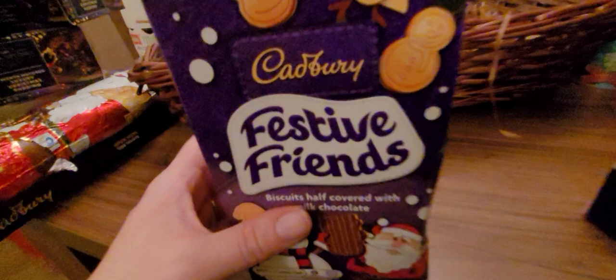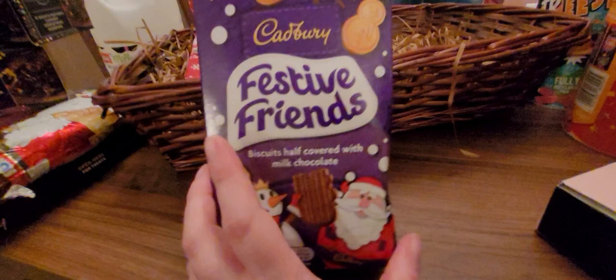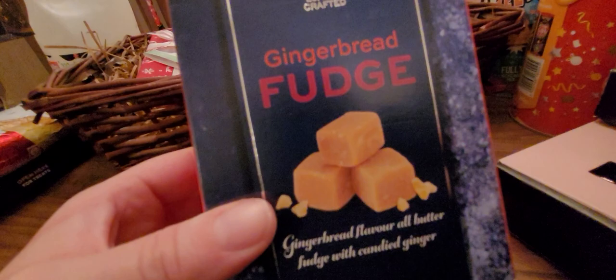These look tasty — Cadbury's Festive Friends. Biscuits half covered with milk chocolate. I used to have these when I was a kid — I think they were called animal biscuits — but they've done them with a festive Christmas theme, so that's cool. We're going to have to go on a lot of walks in the new year! Also, gingerbread fudge — fudge is nice, but gingerbread flavour would be quite interesting. Very Christmassy. It's just this luxury crafted brand — looks decent, looks nice.